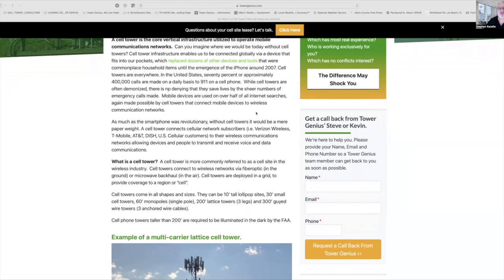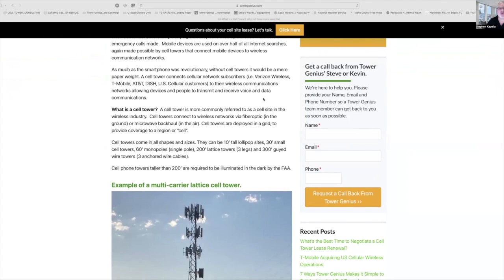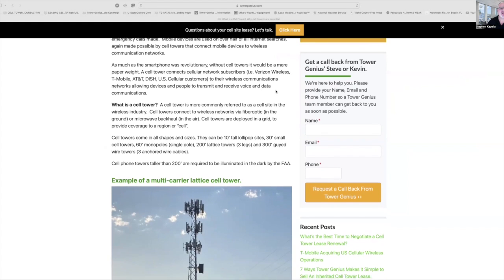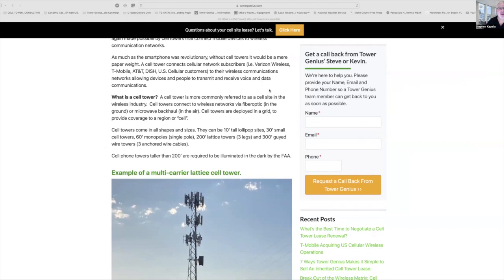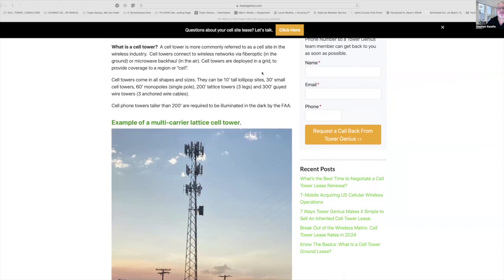Mobile devices are used on over half of all internet searches, made possible by cell towers that connect mobile devices to wireless communication networks. As much as the smartphone was revolutionary, without cell towers it would be a mere paperweight. The cell tower connects cellular network subscribers — like Verizon Wireless, T-Mobile, AT&T, et cetera — to their wireless communication networks, allowing devices and people to transmit and receive voice and data communications. A cell tower is more commonly referred to as a cell site in the wireless industry. Every cell tower is a cell site, but not every cell site is a cell tower.